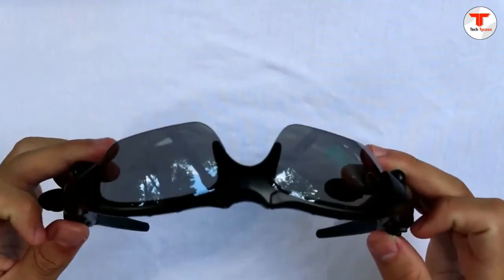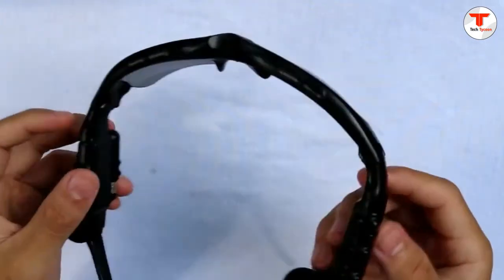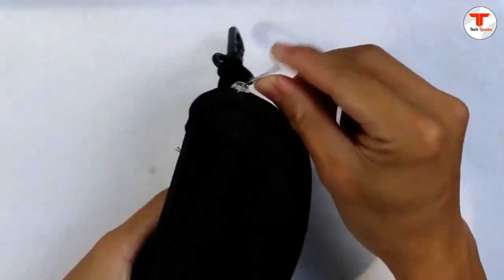They are multifunctional, covering listening to music, answering phone calls, preventing ultraviolet rays, and featuring a fashionable design with foldable sunglasses. The headset is adjustable and can be freely telescoped.